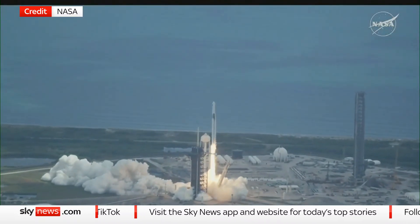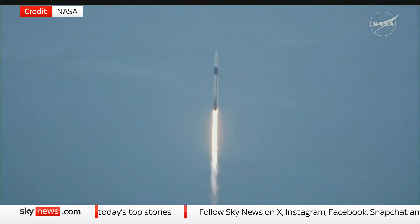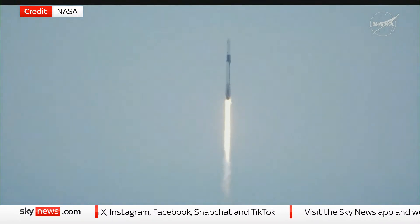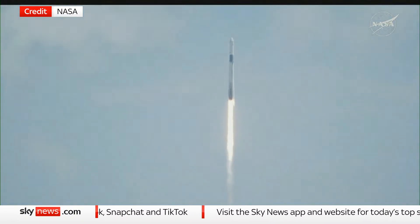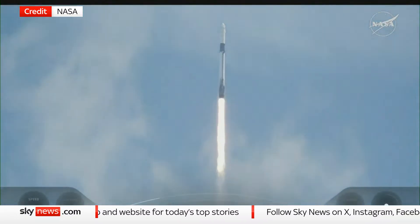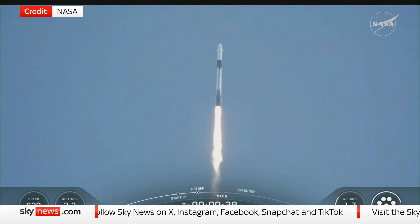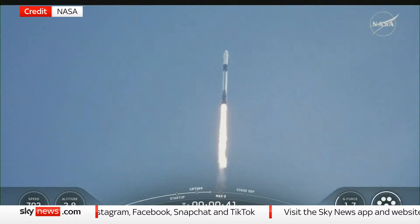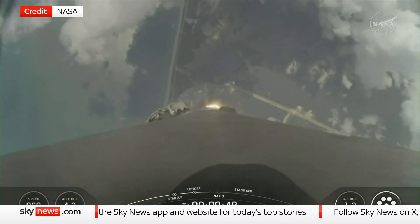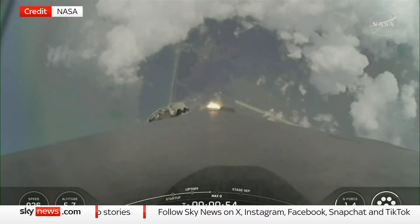Together we rise as NASA's SpaceX Crew-11 heads up to the International Space Station. 1.7 million pounds of thrust propelling Falcon 9 as the vehicle pitches downrange, making its way up the East Coast, and will soon join Expedition 73 aboard the orbiting laboratory. So far getting good callouts on that first stage performance. We are now T-plus 35 seconds into the Crew-11 mission. The Falcon 9 engines are throttling down to help pass through the period of max Q.